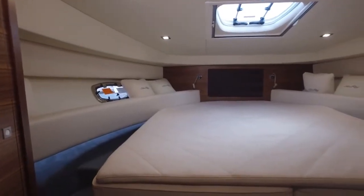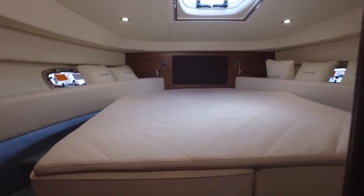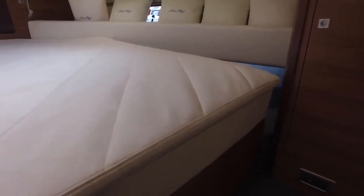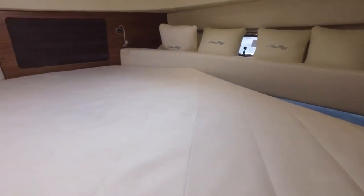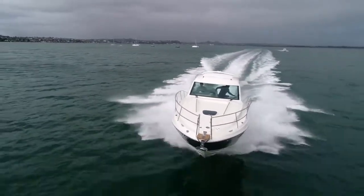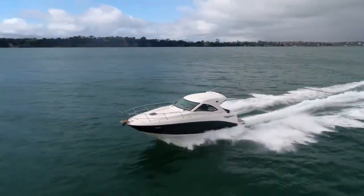The 355 has a luxurious full master up forward, featuring a large island berth and storage lockers on both sides. There are opening ports either side and a port overhead. You can outfit this with a nice big flat screen TV if you want some entertainment and private relaxation. It's actually a really nice area — bigger than I thought it would be.